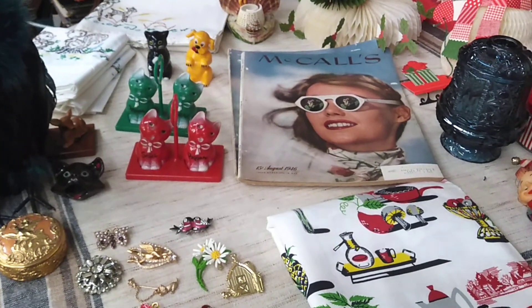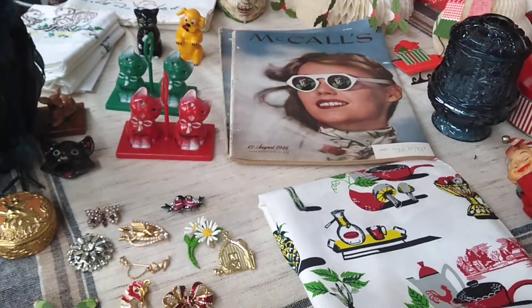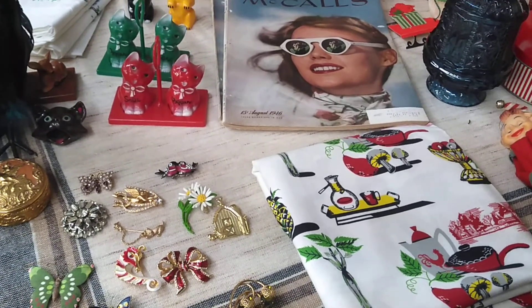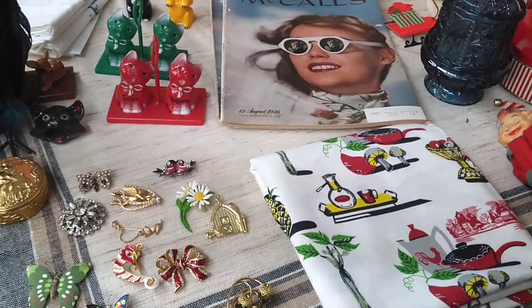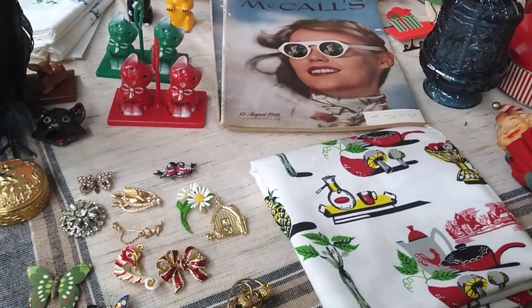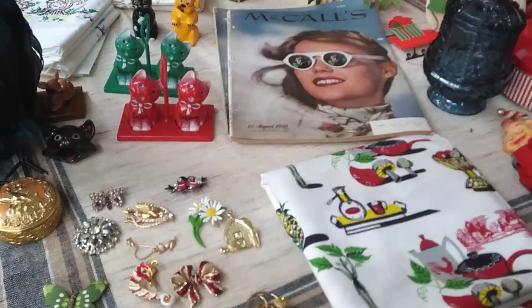Hi everybody, it's Tudor from Tudor's Treasures, and I'm just giving you a little preview of what I'm going to have in my sale on October 27th — that's Wednesday at 10:30 a.m. Central Time.